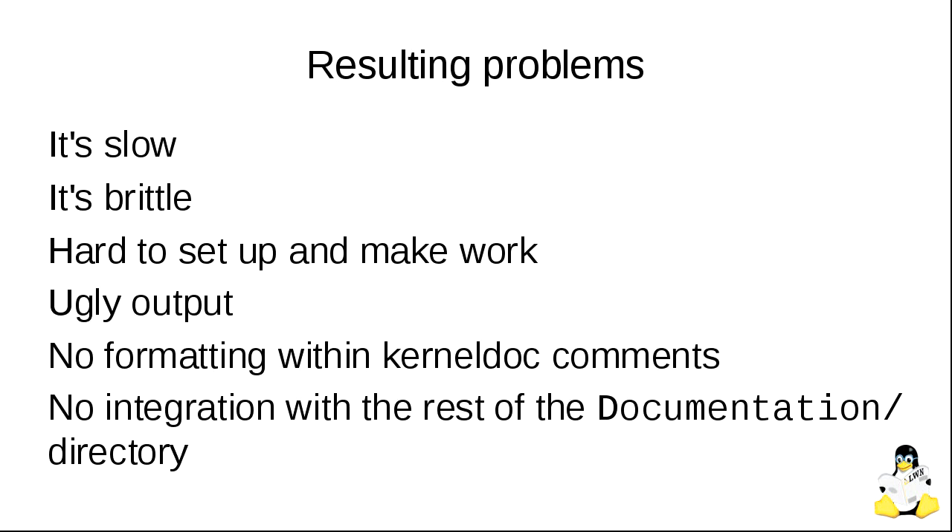The build system is quite brittle — changes to source code can break the docs build, and there are kernel developers who are not diligent about checking the docs build after making source code changes. At a kernel summit, I asked how many had actually succeeded in setting up and building the documentation, and less than half the room raised their hands. A whole lot of people told me they had just given up on it. The kernel-doc comments also lack any kind of formatting — you can't make a table or add references within them. It's all just free-form text, and there's no integration anywhere.